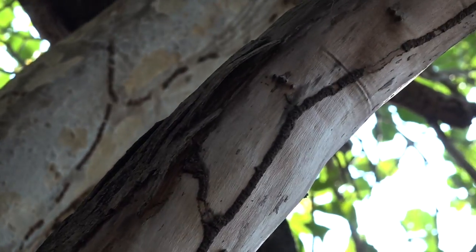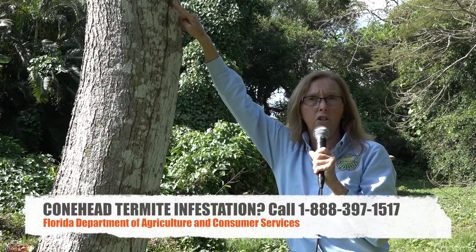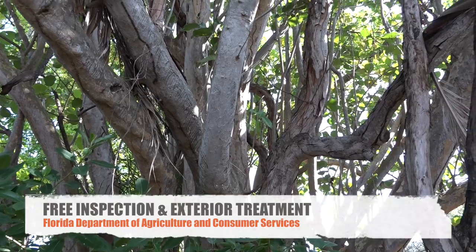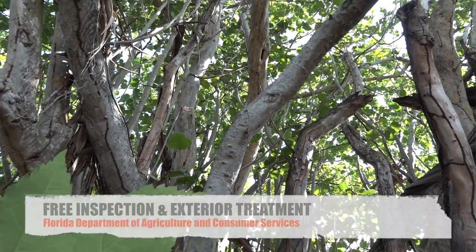Anytime a resident sees anything like this on their property they should call us to let us know that they potentially have a Conehead Termite infestation. If I come out and identify that there is a Conehead Termite infestation, we will come out and treat in the landscape outside of a home at no charge.